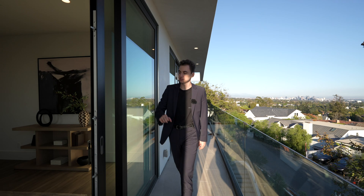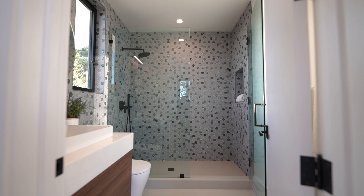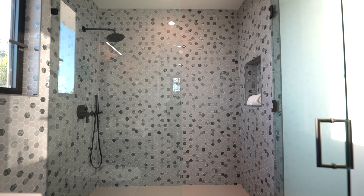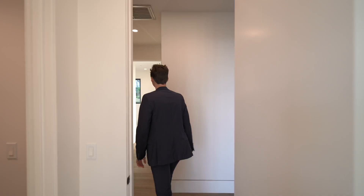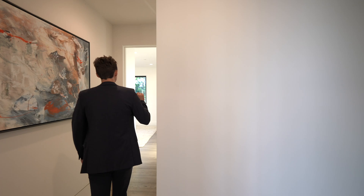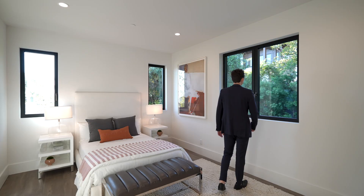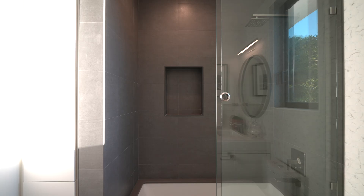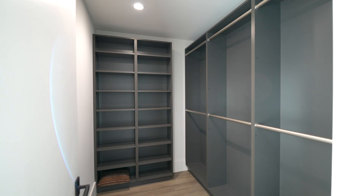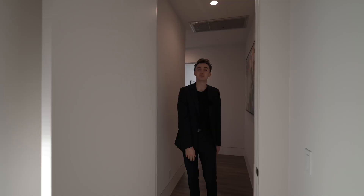Continuing to the right, there's an en-suite bathroom with a floating vanity and glass-enclosed walk-in shower, plus a walk-in closet on the left. Down this hallway, we reach the final guest bedroom of the property with contemporary furniture and foliage views. It also has an en-suite bathroom with a glass-enclosed shower that doubles as a bathtub, and a walk-in closet with floor-to-ceiling built-ins. That concludes the tour for the entire upper level, so now we head back outside to check out the roof.